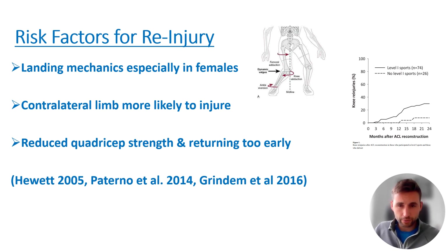You can see from this diagram that those who wait more towards the 12-month mark to return to level one sports — meaning hard cutting and jumping — are less likely to re-injure, quite significantly so. We're looking at re-injury rates around the 10% area at 12 months, whereas those who return earlier are probably looking at re-injury rates in the mid-30s in terms of percentages.